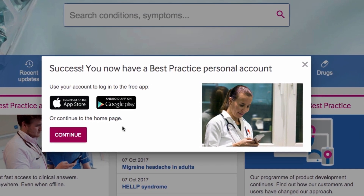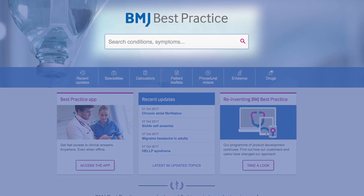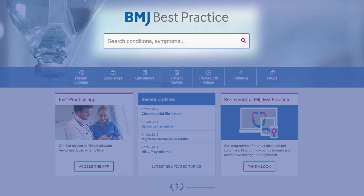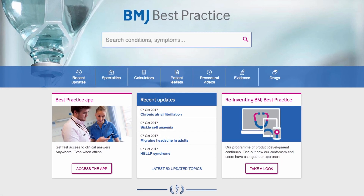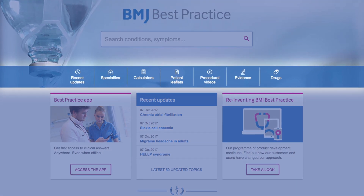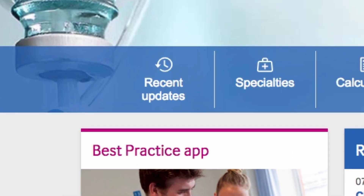Our navigation makes finding the information you need easier than ever. Our enhanced search functionality ensures you get the answers you need quickly every time, and our new site design features a browse bar highlighting the wealth of information available to you. Best Practice is updated daily and recent updates on all topics can be found here.